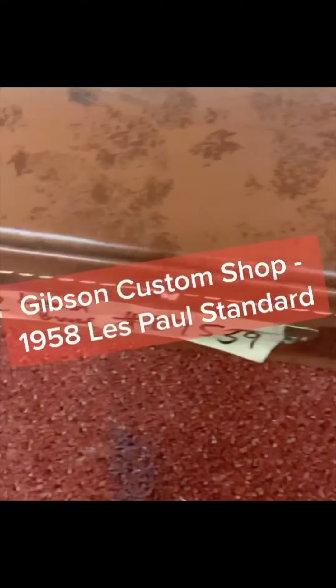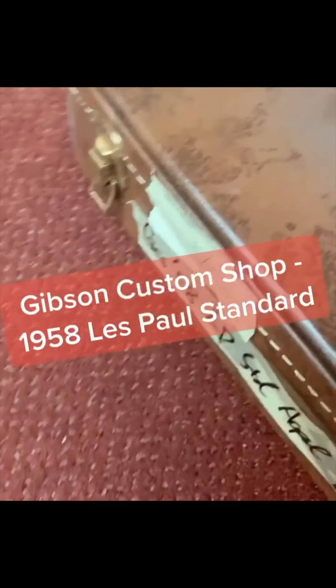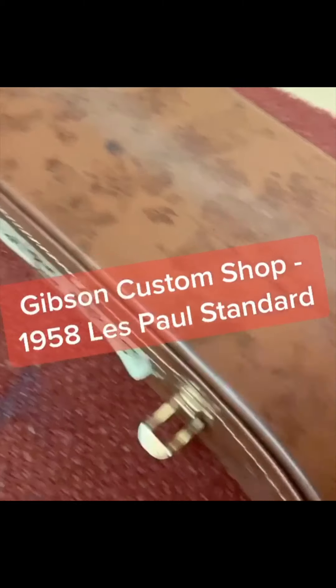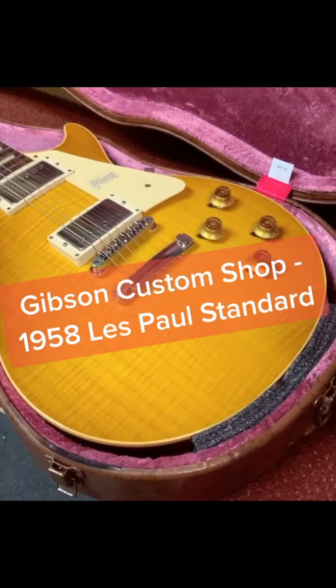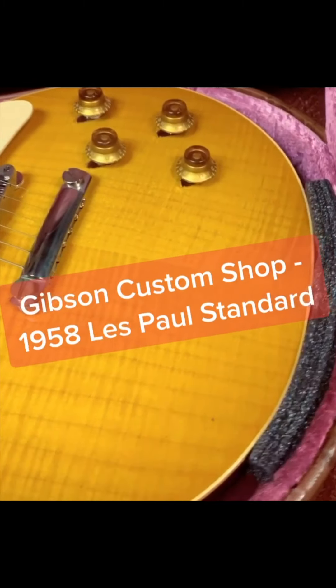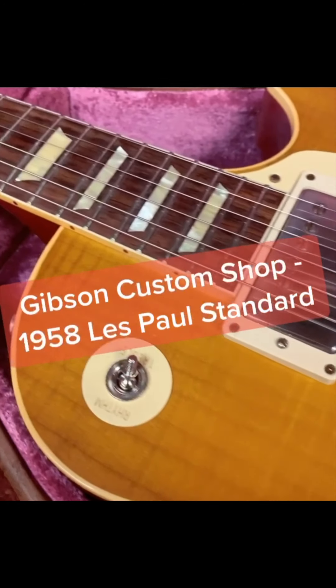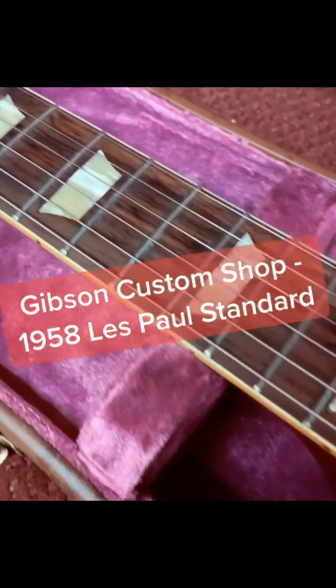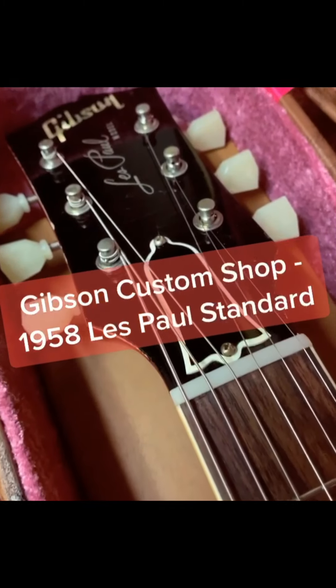Today's guitar is a Gibson Custom Shop made-to-measure 1958 Les Paul Standard reissue. The top wood is flame maple in lemon burst finish. One of the special features of this guitar is the chunky neck profile. Some people like the feel of it and believe it gives them more leverage to bend.